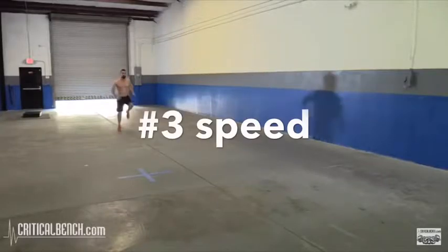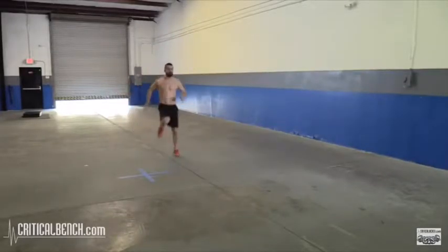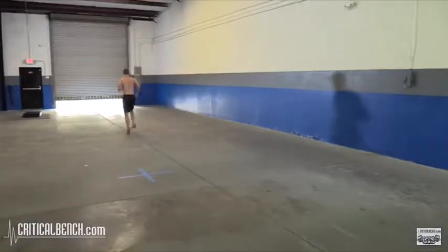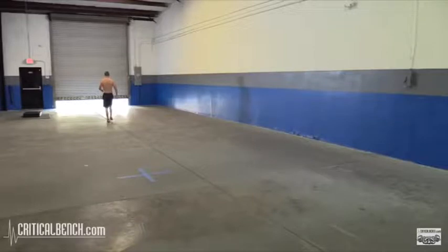The third essential element is speed. You should be able to go 100% and recover 100%. Your autonomic nervous system is supposed to be fully recovered. You can do stairs and sprints to get the most out of this.